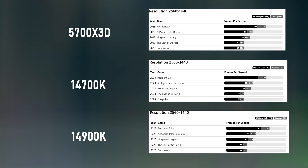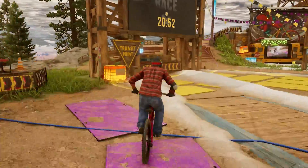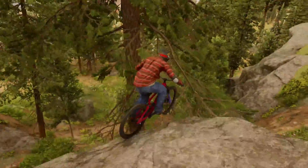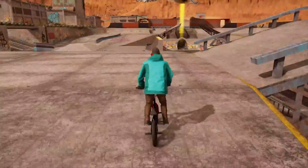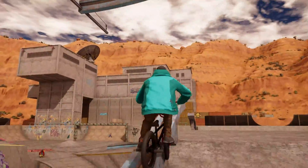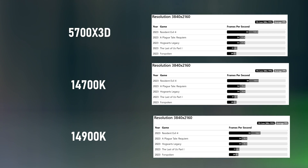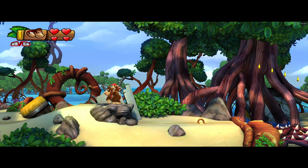For the i7 14700K, the strengths are that it offers excellent all-around performance in both gaming and productivity tasks. It also offers a much higher clock speed and core count than the 5700X 3D, which is beneficial for multi-threaded workloads. It also supports the new PCIe 5.0 and DDR5 technologies.